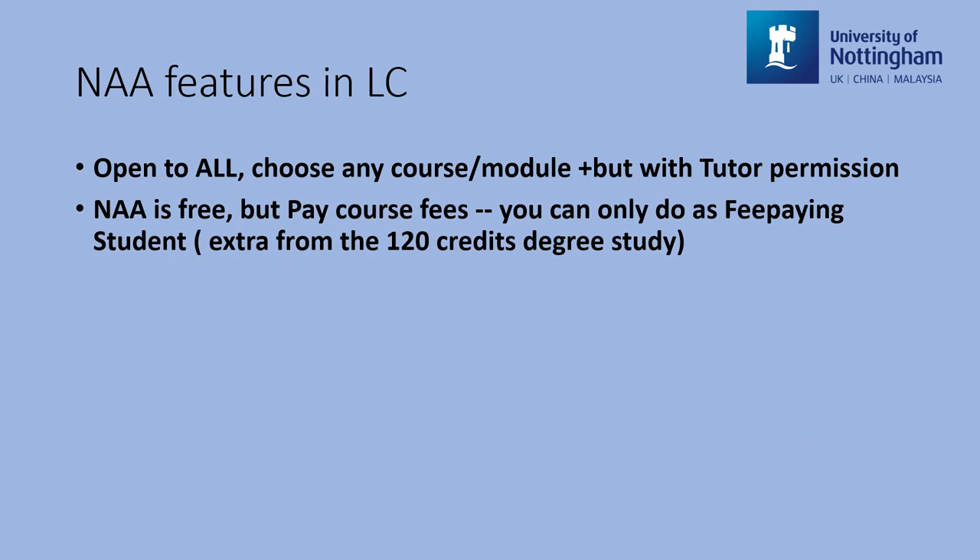Secondly, the NAA programme is free, but the Language Centre's modules require a small fee for each module, as it is an extra achievement in addition to your 120 credits degree study per year.